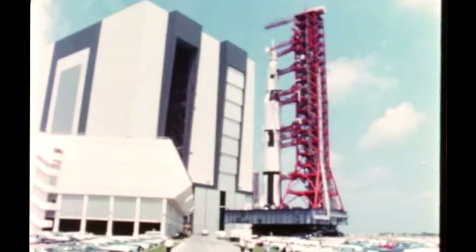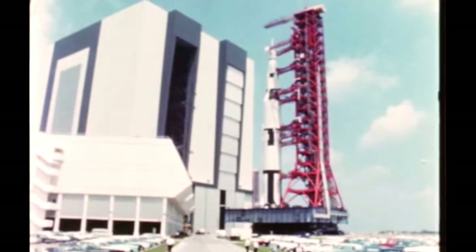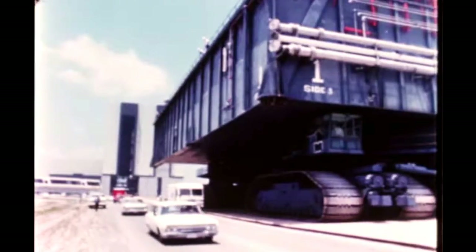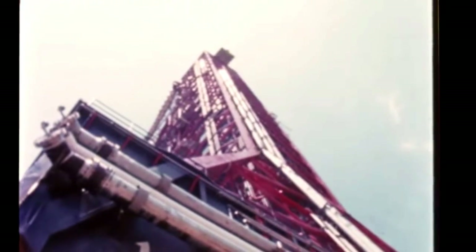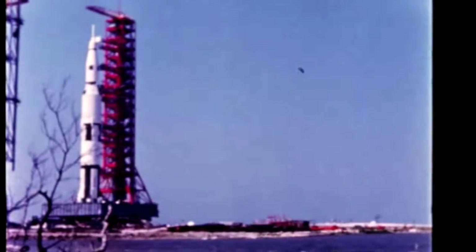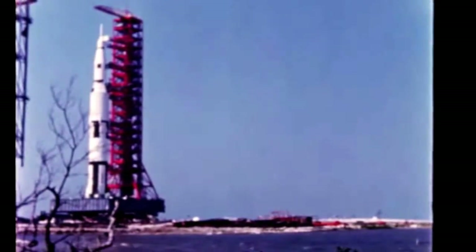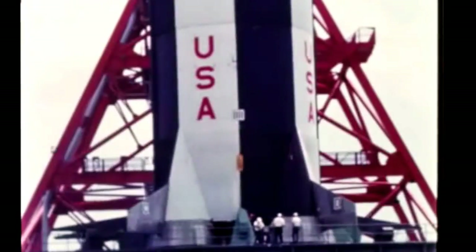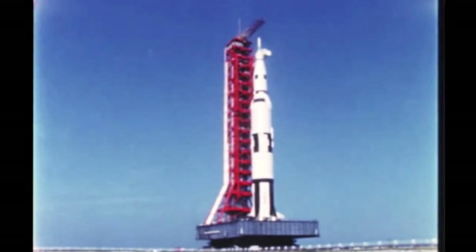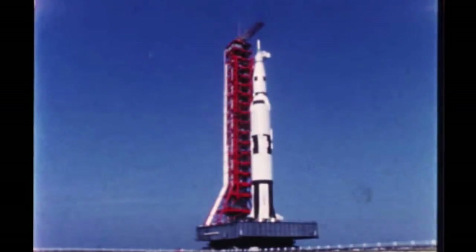Test objectives for the facility's checkout vehicle include evaluation of launch vehicle assembly and handling operations, evaluation of propellant and pneumatic servicing operations, evaluation of compatibility of the launch vehicle with GSE and facilities, determination of vehicle response to ground wind conditions, and training of personnel to process Saturn V launch vehicles.